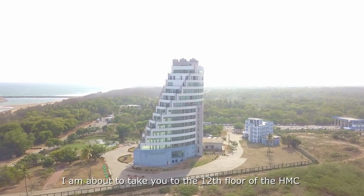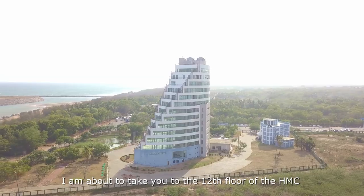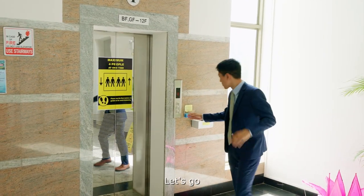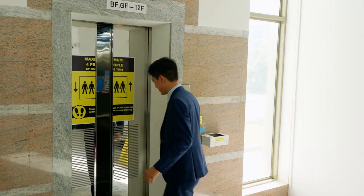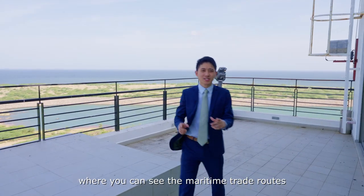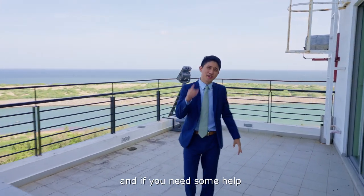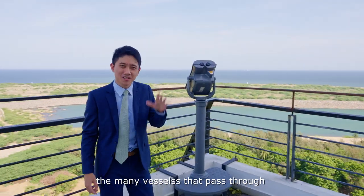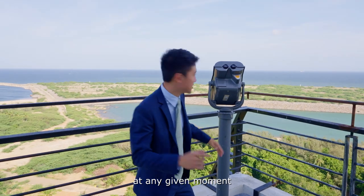I'm about to take you to the 12th floor of the HMC, which is arguably the best swimming pool in the whole of Hambantota. Let's go. We're now on the 12th floor, where you can see the Maritime Trade Route with the naked eye. And if we need some help, the telescope will show you the many vessels that pass through at any given moment.